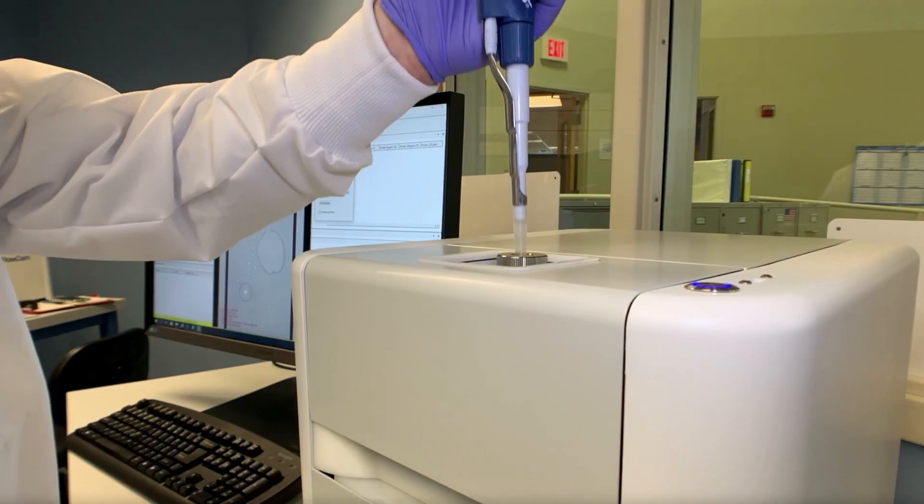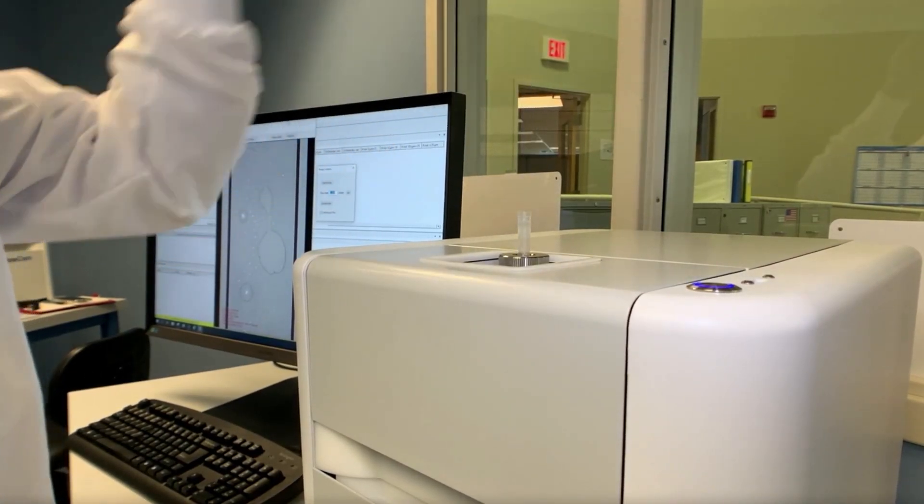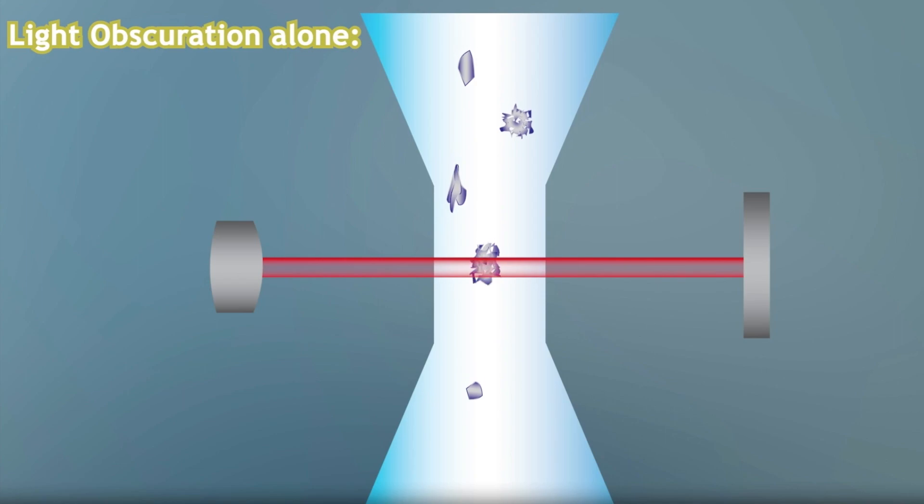The FlowCam LO system takes a wide range of samples and feeds them automatically through the particle imaging system and then into the black quartz module, which sounds like something you'd get in a sci-fi starship. Sadly, rather than breaking apart the fabric of space-time to drive a thrilling new adventure, the black quartz module just counts particles — but lots of really small ones.